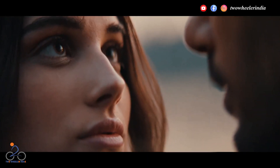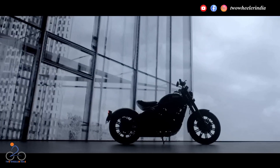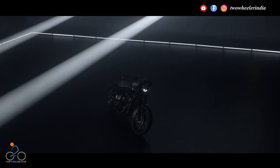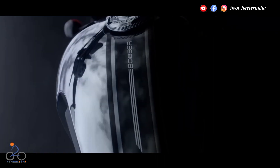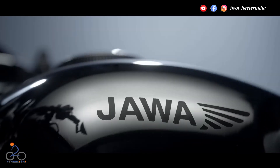जावा 42 बॉबर — महिंद्रा ग्रुप की कंपनी क्लासिक लेजेंड्स ने जावा 42 का बॉबर मॉडल इंडियन मार्केट में लांच किया था। इस बाइक में रेट्रो बॉबर लुक्स दिया गया है, लेकिन इसके साथ इस बाइक में मॉडर्न फीचर्स को भी जोड़ा गया है।